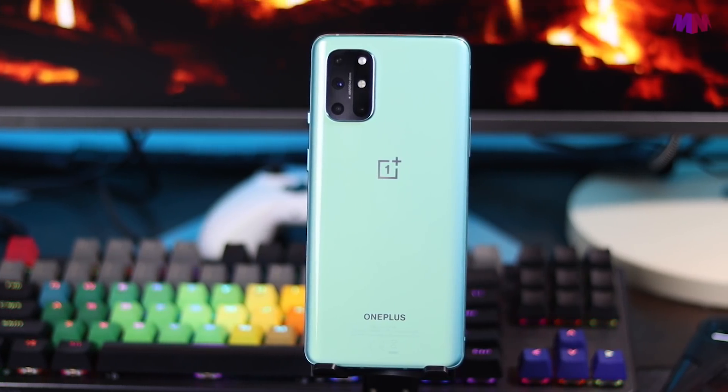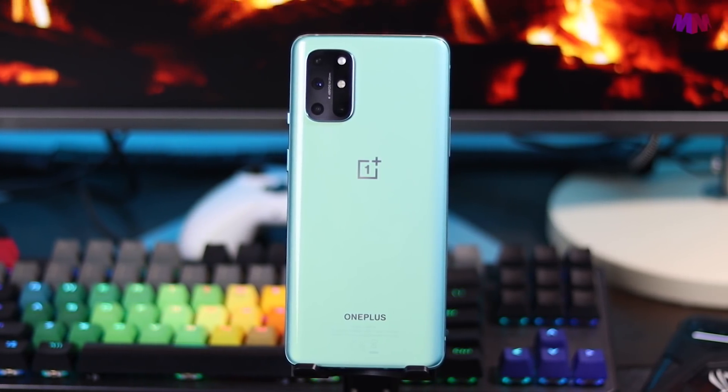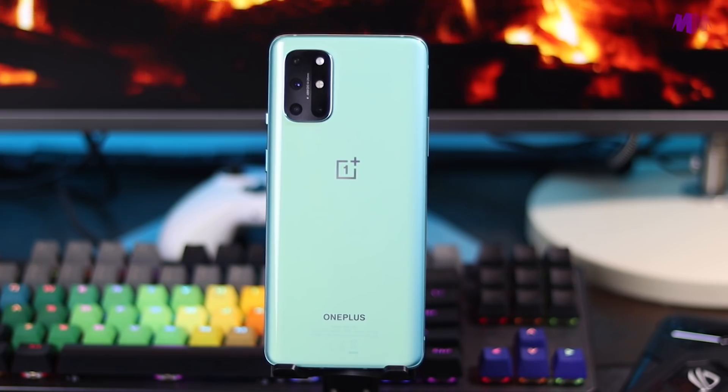Korang semua mesti sedia maklum yang sebelum ni aku pernah menggunakan OnePlus 7T sebagai daily driver aku. Sebelum-sebelum ni pun dah banyak device OnePlus yang aku gunakan — OnePlus 1, OnePlus 2, OnePlus 3T, dan OnePlus 7T. Sepanjang tu jugalah aku sebagai peminat OnePlus memang happy tengok perkembangan OnePlus. Bila diorang announce OnePlus 8T ni, aku memang genuinely suka dan happy.